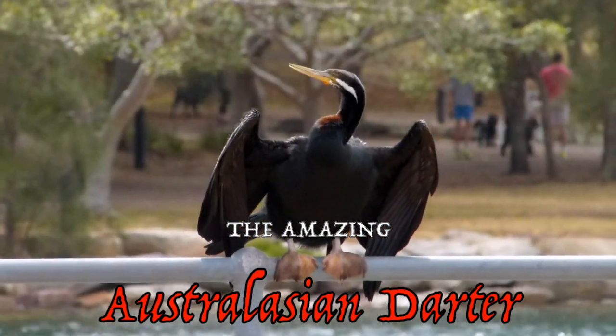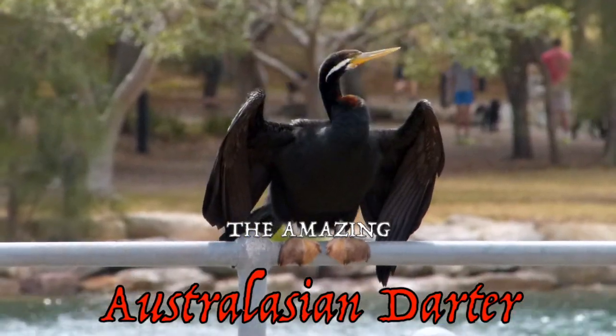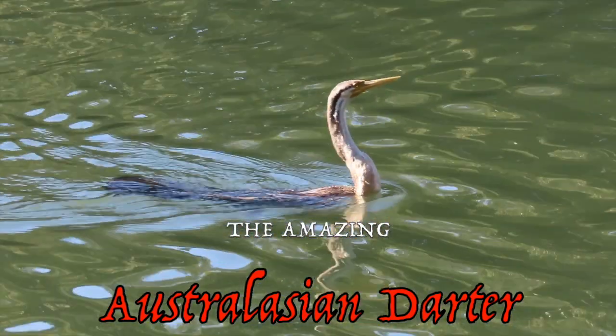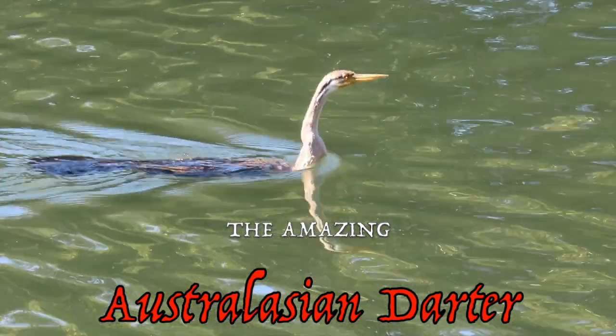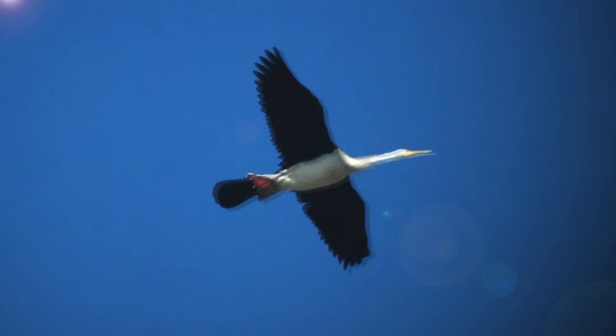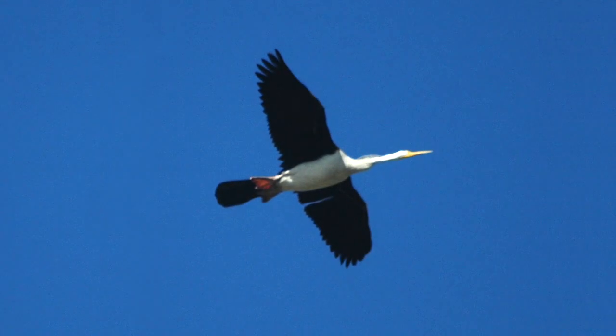Australasian darters are amazing birds — underwater spearfishers engineered by evolution to sink rather than float. They can also soar on thermals to great heights and travel long distances in search of opportunity.